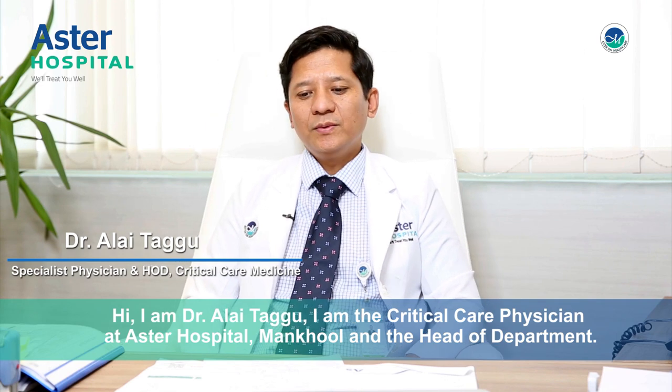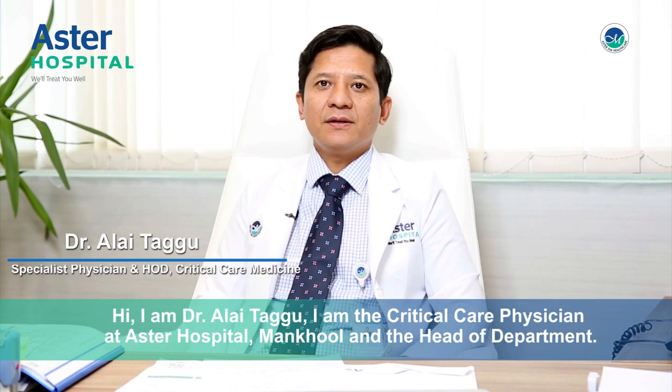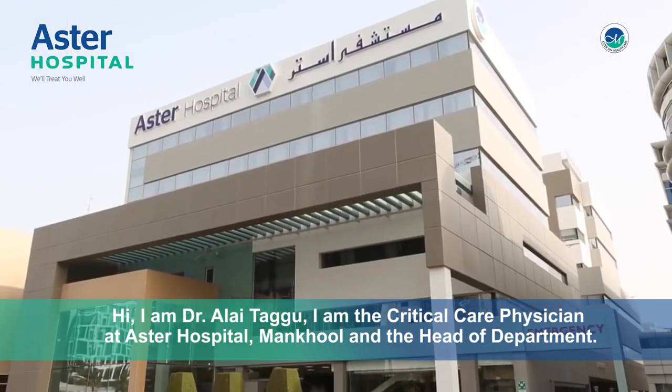Hi, I am Dr. Alay Tagu. I am the critical care physician in Astor Hospital Manchul and I am the head of department.